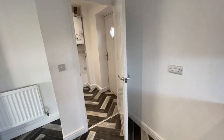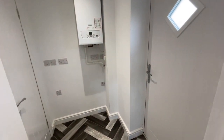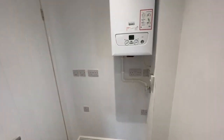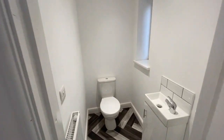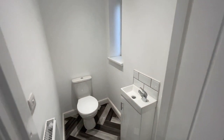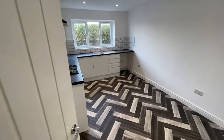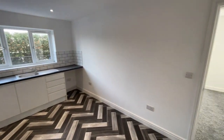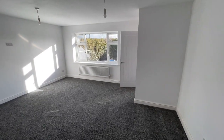To the rear we've got a composite door to the garden, the gas-fired combi boiler, and also a really useful downstairs WC. That's the ground floor accommodation — nice spot lighting in the kitchen, another aspect of the living room, and a useful under-stair storage cupboard.